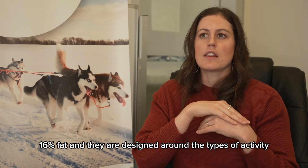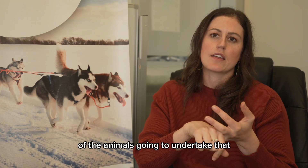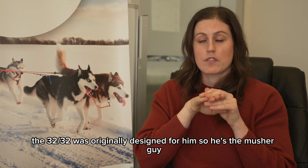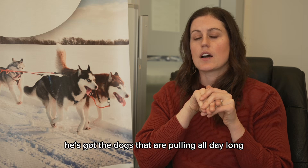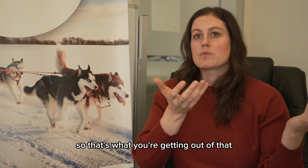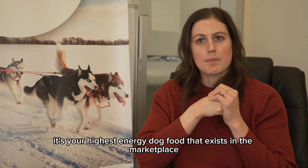They are designed around the types of activity, but mostly the duration of the activity that the animal is going to undertake. A guy that came in originally and was feeding fish food to his dogs — the 32-32 was originally designed for him, the musher guy. He's got dogs that are pulling all day long, requiring 720 kilocalories per cup. It's the highest energy dog food that exists in the marketplace.